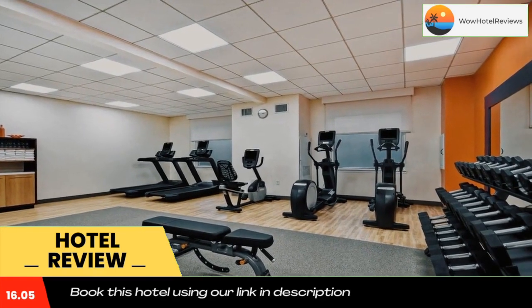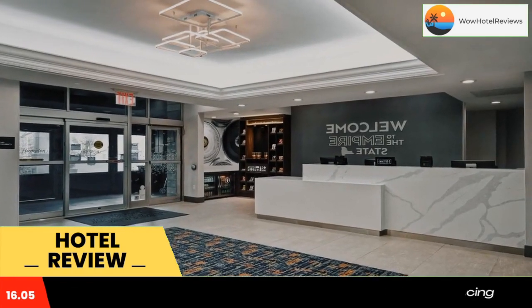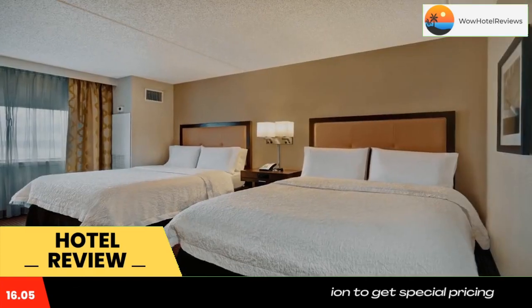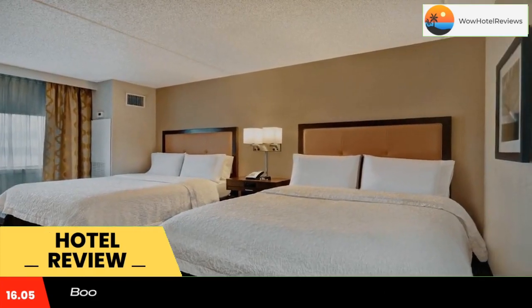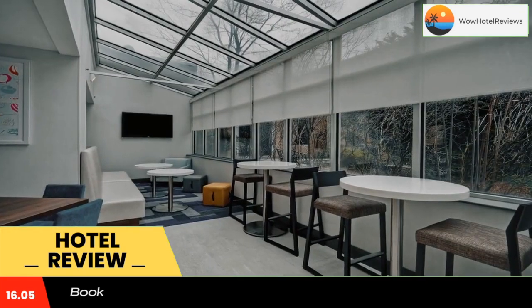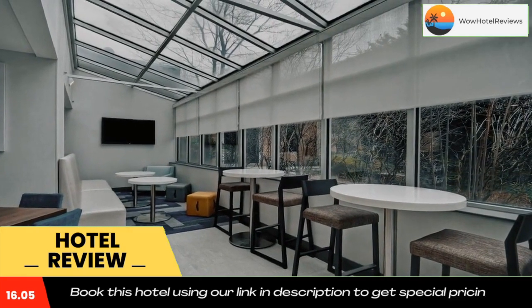Guests can use the gym at the Hampton Inn JFK Jamaica Queens. The hotel also offers a 24-hour front desk. The Aqueduct Race Track is 3.3 miles from the Hampton Inn JFK Jamaica Queens, and St. John's University Queens Campus is about 5.3 miles away.